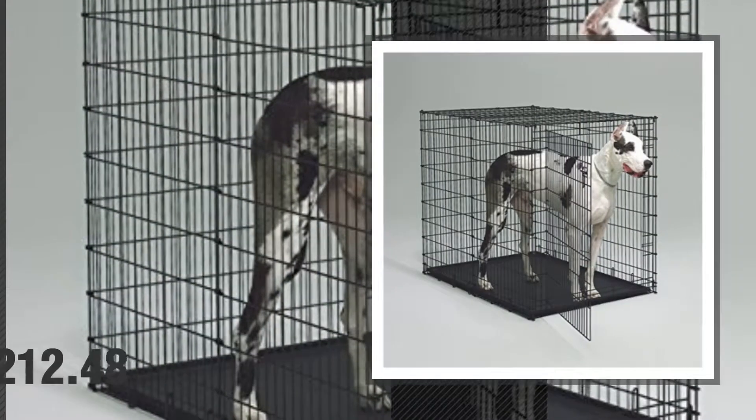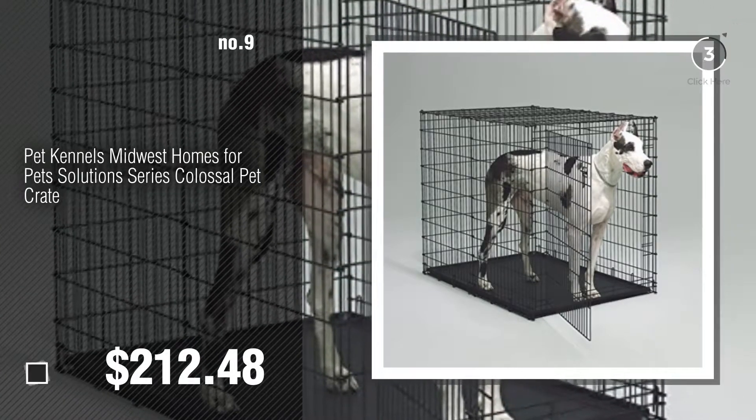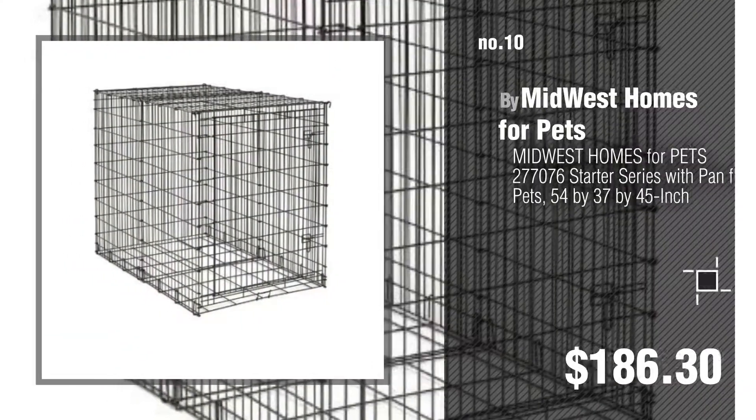Number nine — discover more dog crates 54 inch ideas and items to explore, click the info circle. Number ten, by Midwest Homes for Pets.